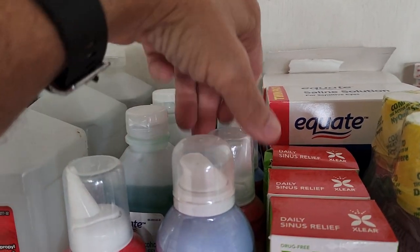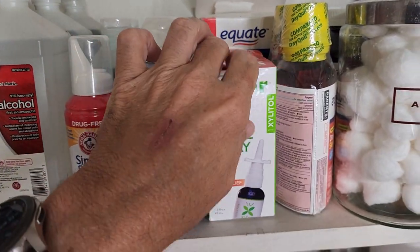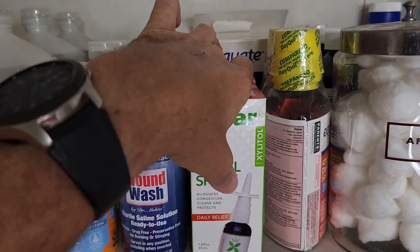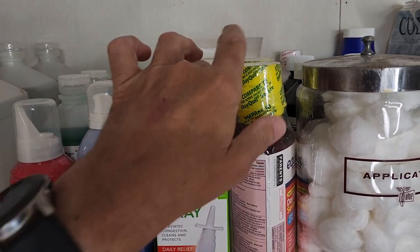All of these are nasal sprays. Another nasal spray, because with what all happened in 2019-2020 we pretty much stocked up with a lot of this stuff.